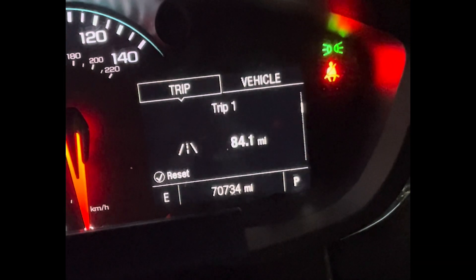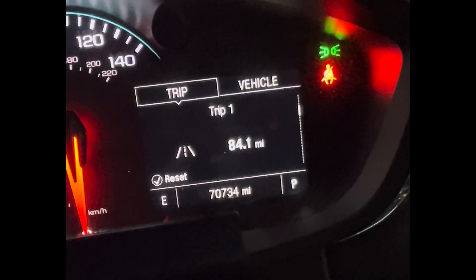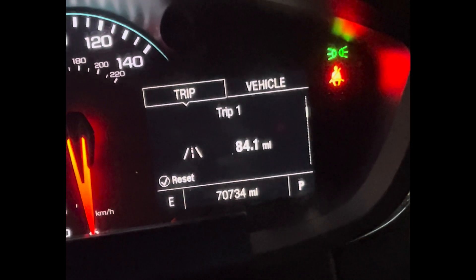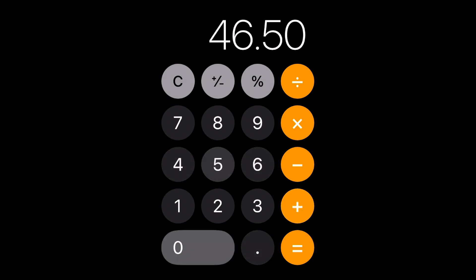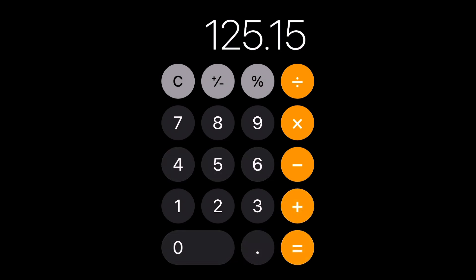I drove a little more today for the money — 84.1 miles. Let's see what I earned: $78.65 plus $46.50 equals $125.15 for the day in Michigan.